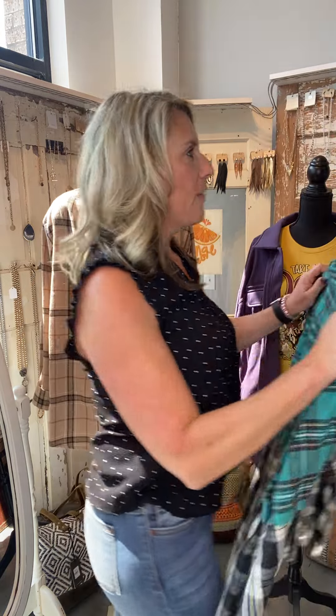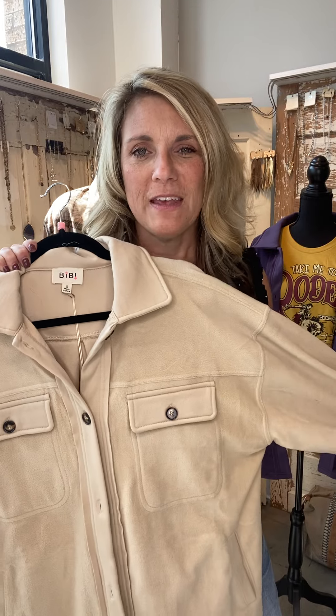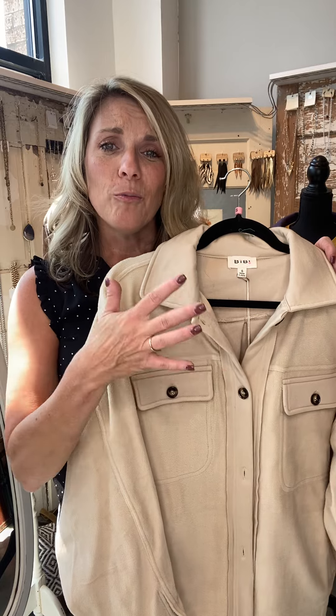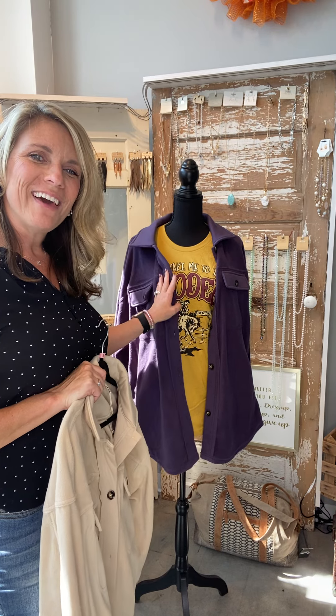Another item that we kept seeing all over market is called the Shacket — it's a cross between a shirt and a jacket. They're uber soft and no wind will get through these, so they're very warm. You can probably wear it as a coat most of the year unless you live up north. I have a little example here — we paired the purple jacket with a 'Take Me to the Rodeo' tee under it. Aren't those cute colors? So fun.